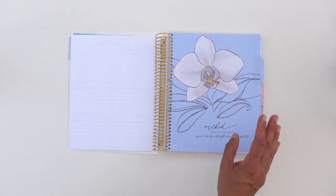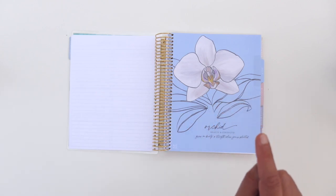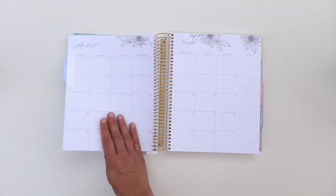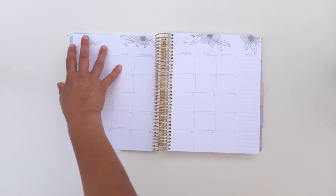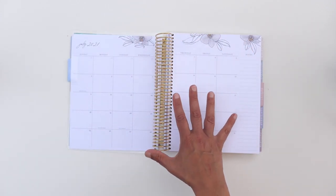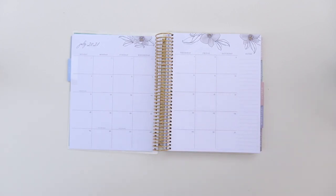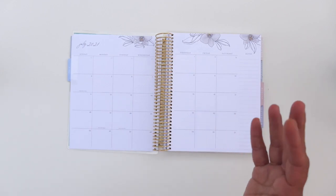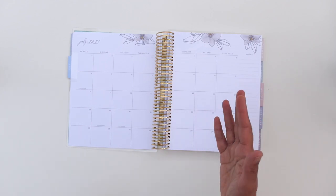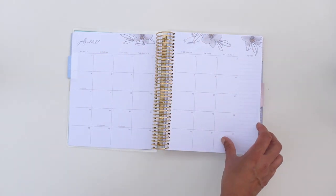Each month has a different floral in the flora planner — each month has a different flower, and that flower is featured on the pages of that month. So July is orchid, and you can see there are orchid designs, but it's a very nice muted neutral. I love flora — I have a life planner in flora in the hourly layout, and also the new folio life planner in the horizontal layout in flora. So you can tell I'm a big flora fan.